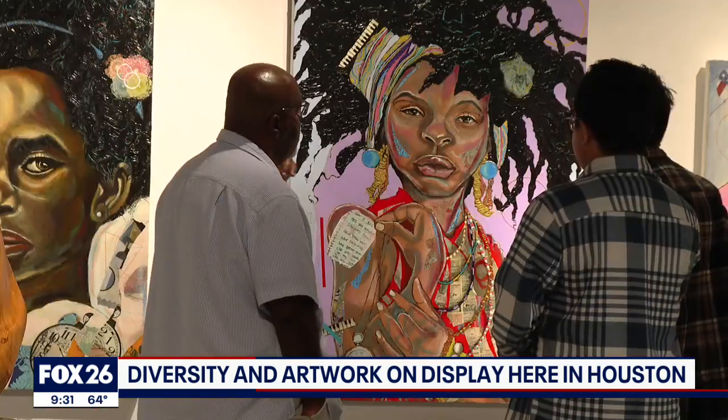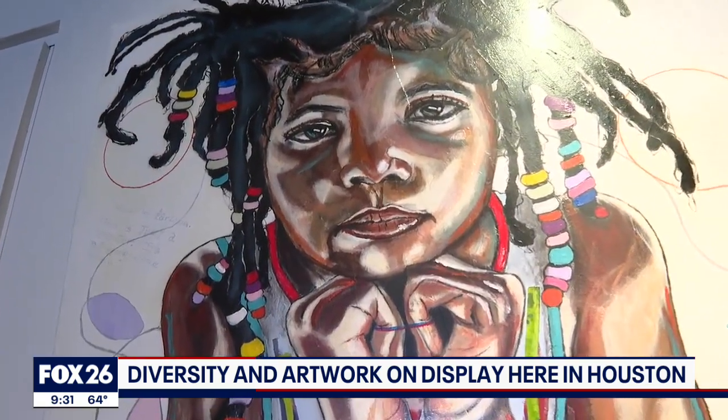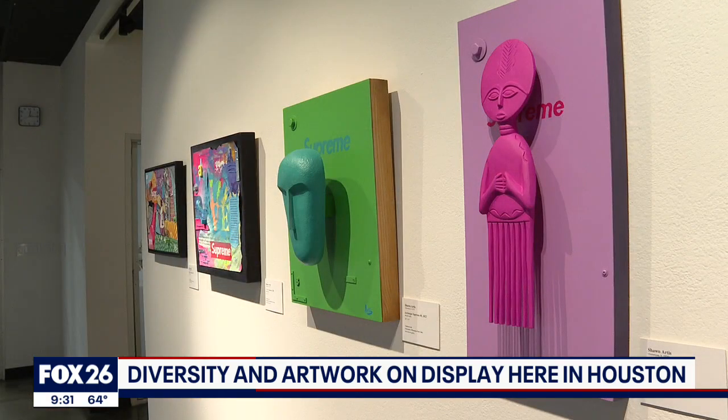These pieces are about females being the future leaders. We have mixed media by Romeo Clay Robinson and Shawn Artest.